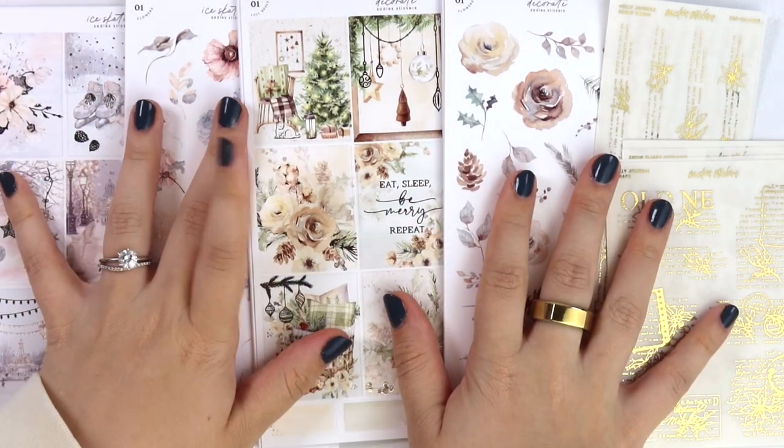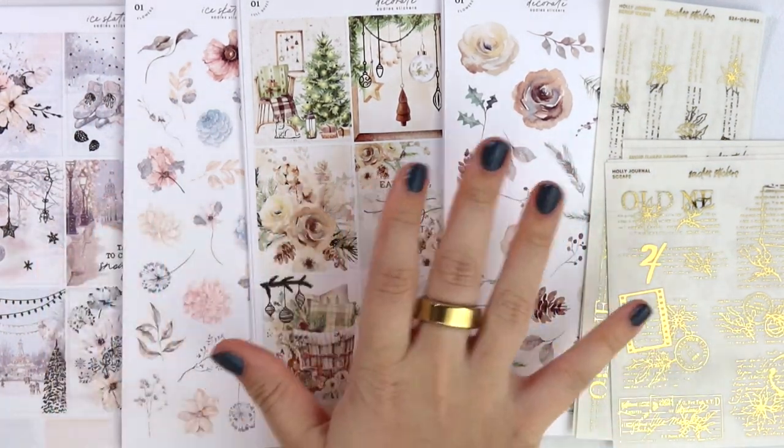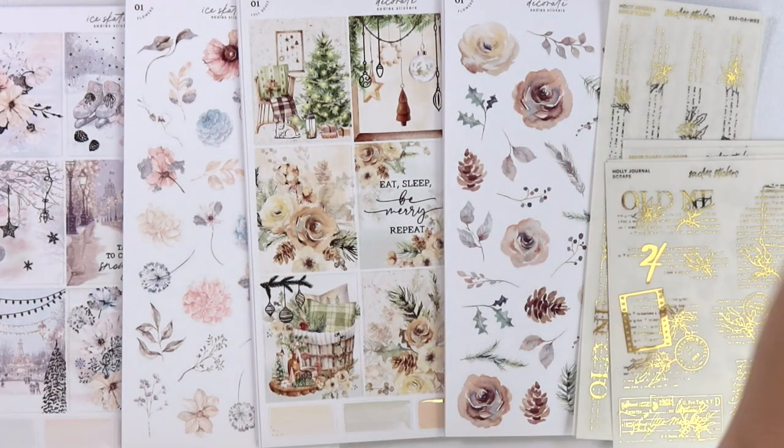Hi everyone, welcome back. Today I'm here with our October 8th new releases.